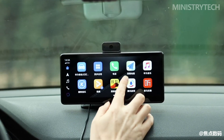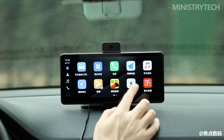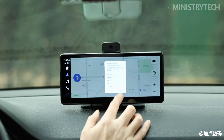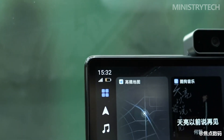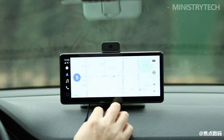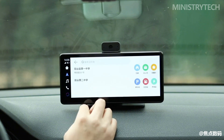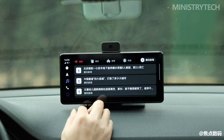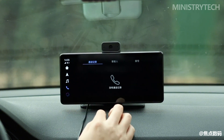The most seamless feature is the navigation function. If you receive location information from a friend while driving, it can be very troublesome to input it into the original car navigation. With Huawei HiCar, you simply open navigation on your phone and call it up on the HiCar, and the navigation is directly displayed on the smart screen — very convenient and safe.